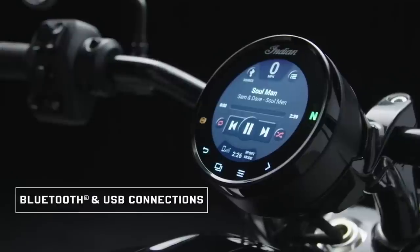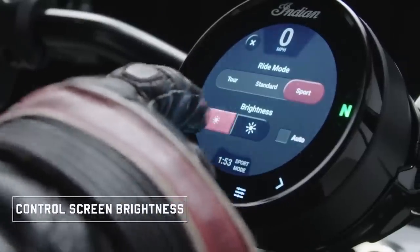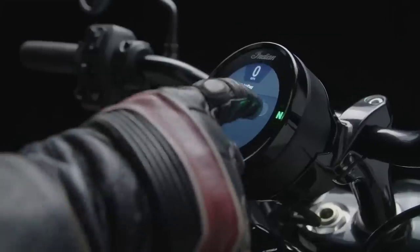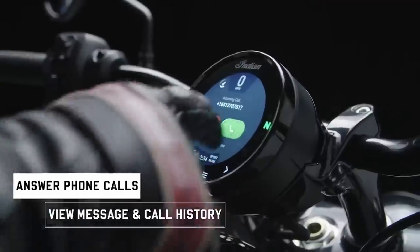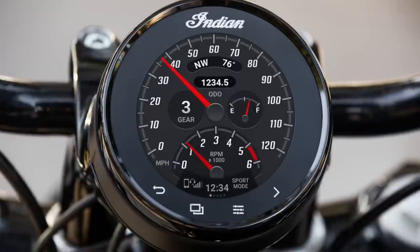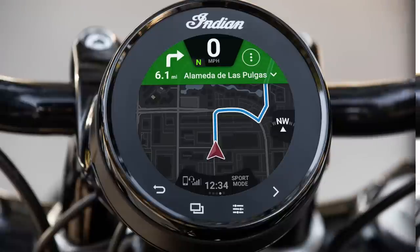If using a wireless helmet communicator, riders can also control their music within the ride command system once their phone is paired via Bluetooth or USB. Riders can also access phone information including recent calls, contacts, number pad, and text message history. When connected, incoming calls will appear and can be accepted or declined directly through the ride command system.